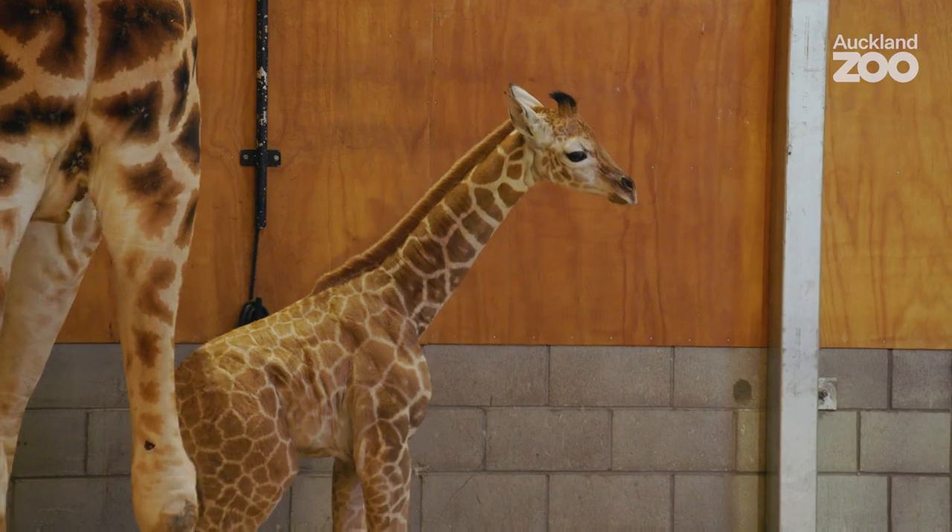His grandfather, Forrest, is the tallest giraffe in a zoo in Australasia. He's been listed in the Guinness Book of World Records and stands at approximately 18 foot eight inches tall.